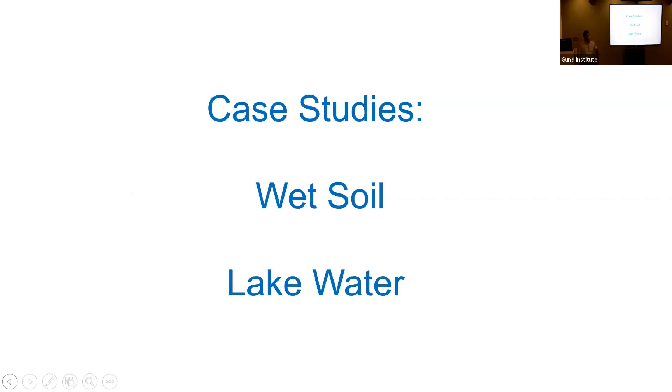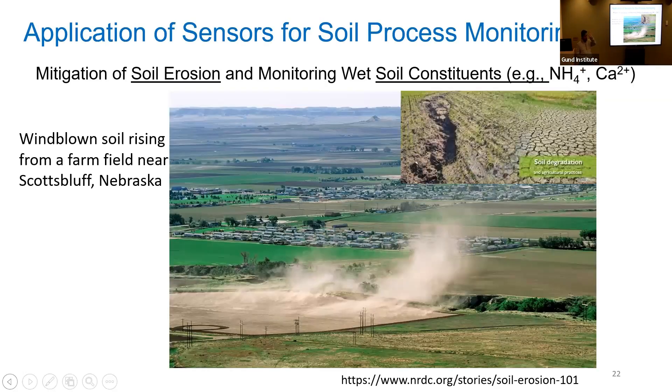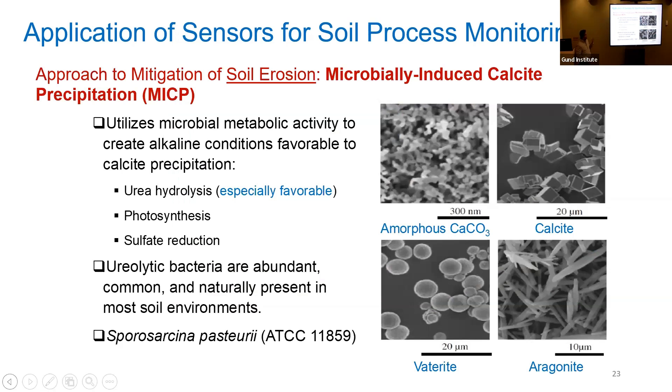Now that we established these sensors work, we developed a set of 14 sensors and want to apply them to measure constituents in the soil. We're looking at two matrices: wet soil and lake water. Coming back to soil, I showed the four items the Nature Conservancy highlighted — soil erosion and soil nutrients. This picture shows wind-blown soil rising from a farm field near Scotts Bluff, Nebraska — the soil is very flat with no natural organic matter holding it together, no microbes, it's deteriorated soil being blown away. So can we mitigate soil erosion and can we use sensors to measure constituents in soil?